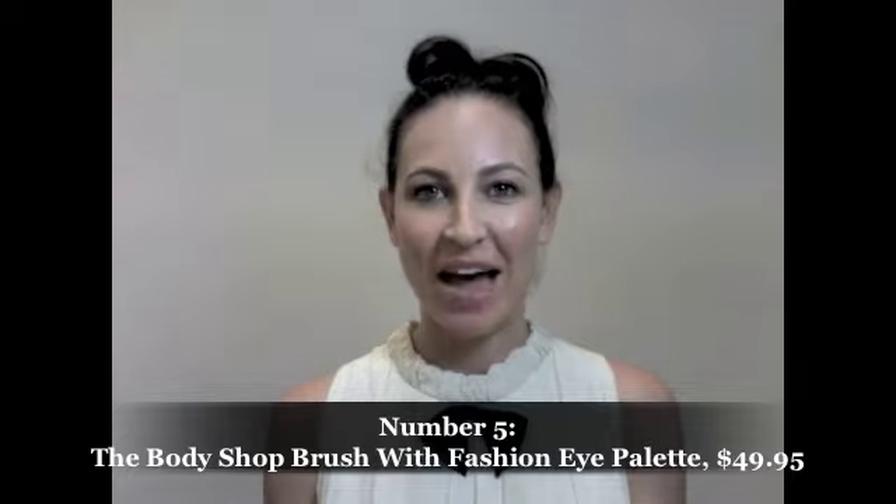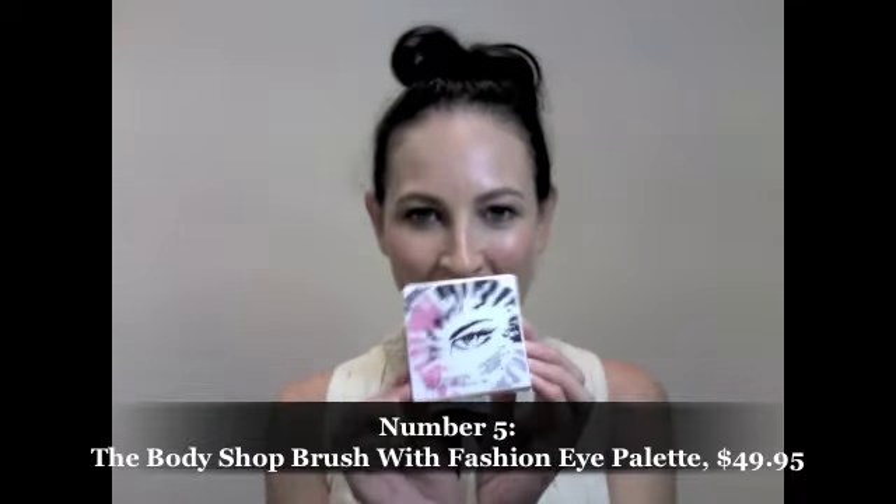Coming in at number five is this really cool new collection from The Body Shop, and it's in association with the University of Arts London College of Fashion. Here's the packaging of just the eye palette, which is absolutely stunning. Inside there are all these beautiful shades of pink and silver — really, really wearable. The eye palette's $49.95, and I'm loving the packaging; it's super cute.